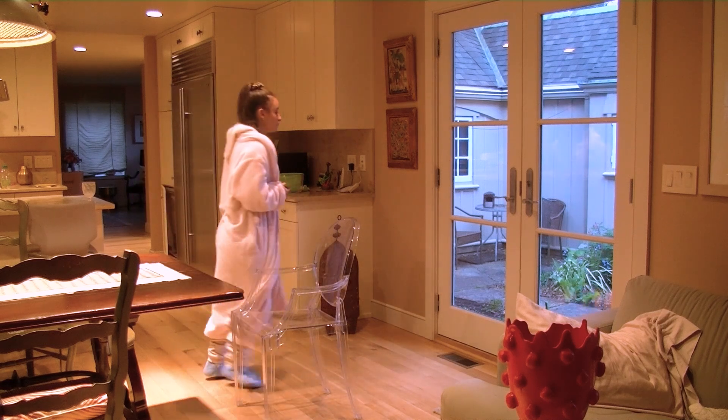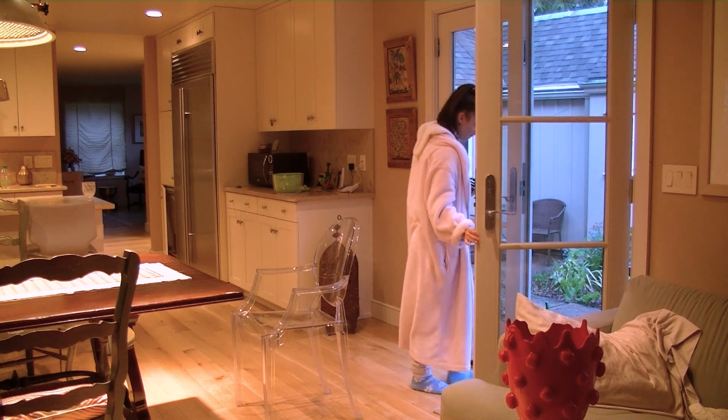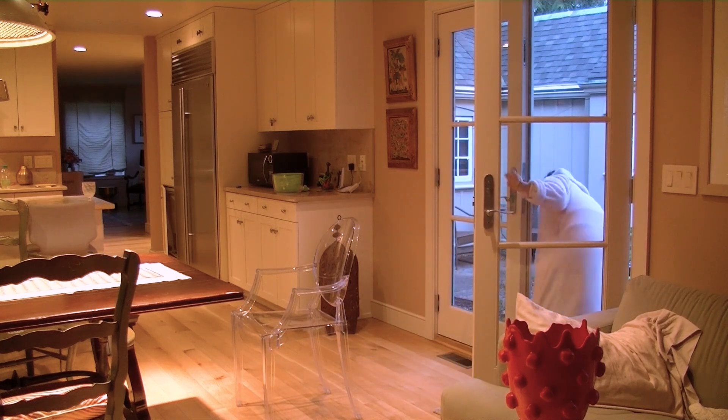Mom? Yeah? Oh my god, a bird hit the window! Oh, it's really hurt!